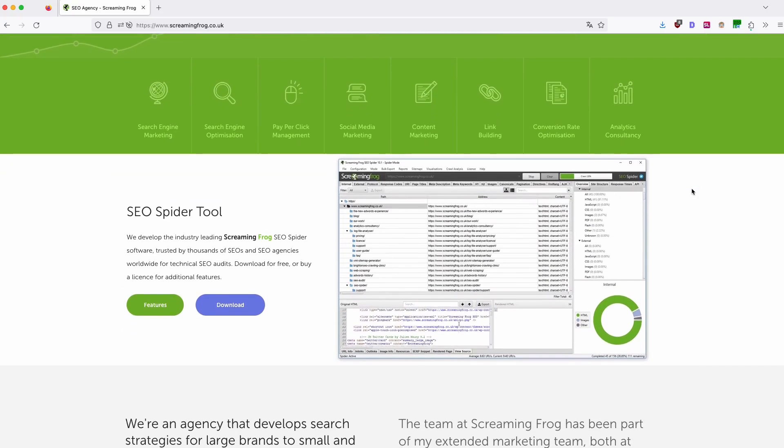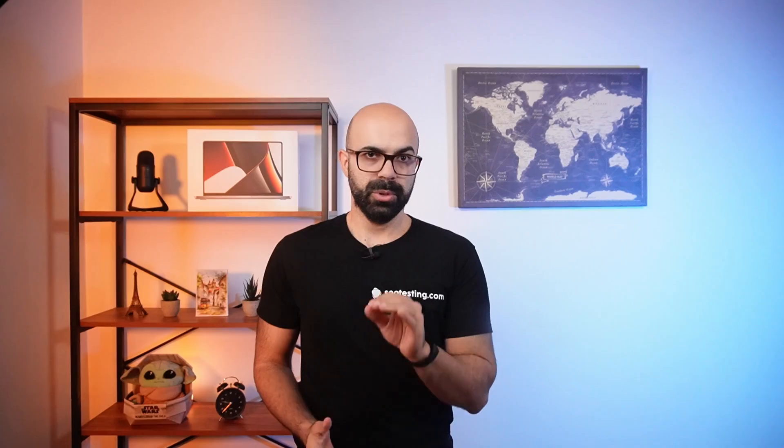People will get frustrated and leave. Or worse, Google might drop your rankings or remove you from the index. That's why if you see traffic and rankings dropping, it may be worth using tools like Screaming Frog or SiteBulb to spot any technical problems with your site.